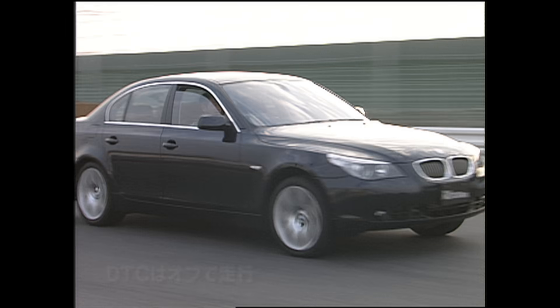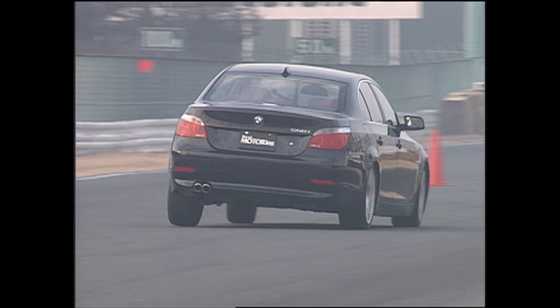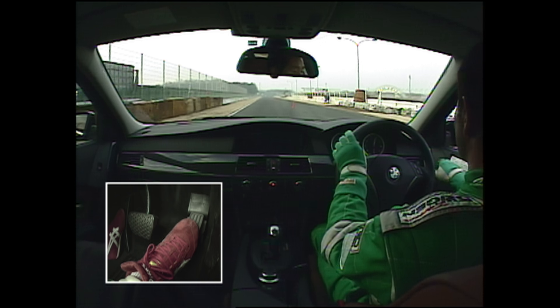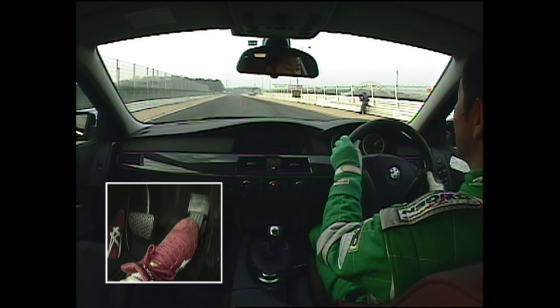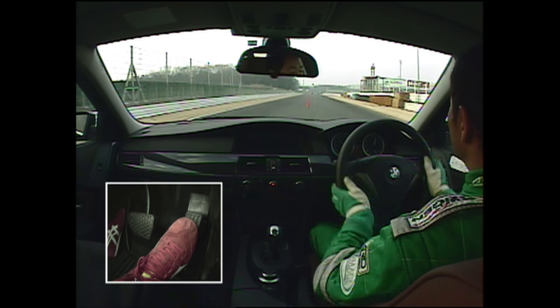さあ続いてBMW 550i。世界のBMWは一体どの位置にあるのか、この確認でスラロームも行ってみたいと思います。やはり前後重量バランスはダントツでいい550i。しかし車重が一番重いのが気になるところ。これはね、すごく安定してる。ハンドリングもしっとりしてるしね。車の動きがFRだよ、これ。